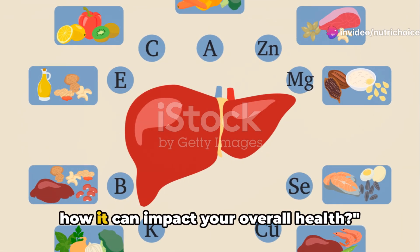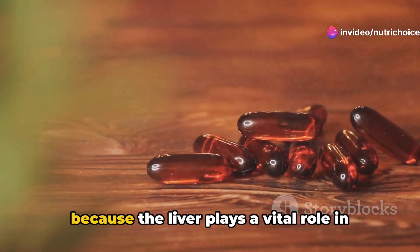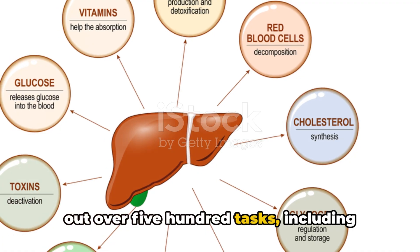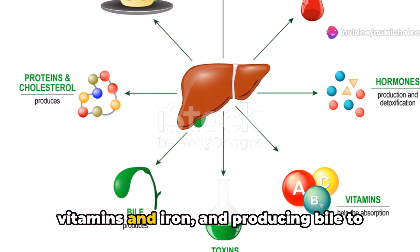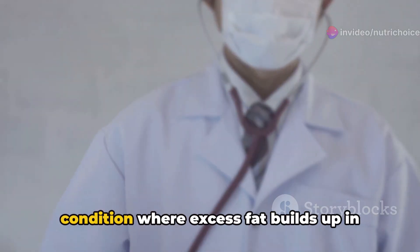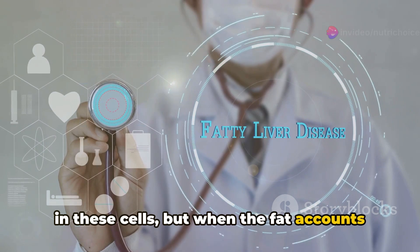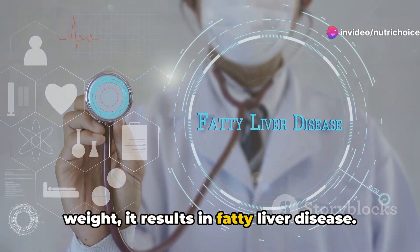Do you know what a fatty liver is and how it can impact your overall health? This is a crucial question because the liver plays a vital role in our bodies. It's the powerhouse of our body, carrying out over 500 tasks, including breaking down harmful substances, storing vitamins and iron, and producing bile to aid digestion. Fatty liver is a condition where excess fat builds up in your liver cells. It's normal to have a tiny amount of fat in these cells, but when fat accounts for more than 5% of the liver's weight, it results in fatty liver disease.